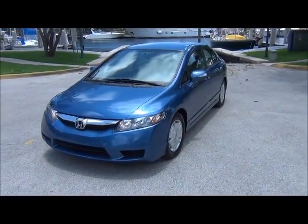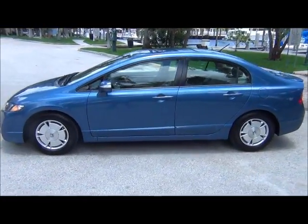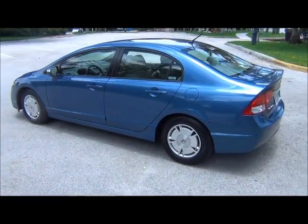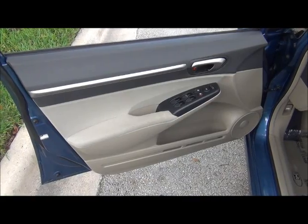Check this out — we got one of the most fuel efficient cars on the planet: a 2011 Honda Civic Hybrid with automatic transmission, ice-cold AC, AM/FM/CD radio, like-new tires, alloy rims, and so much more.